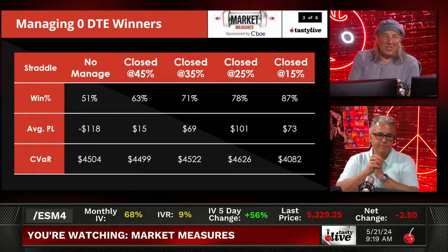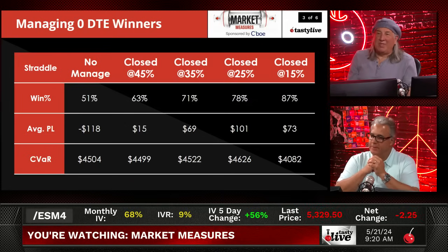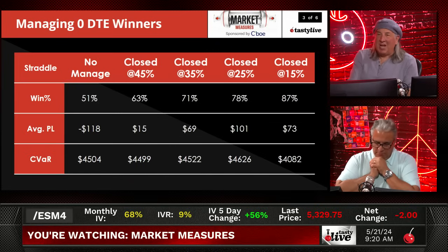For straddles: if you don't manage it, you're 50-50, but the average P&L is a loser — straddles with no management don't work. If you're going to do straddles, close them at 25%. Your average P&L is $100, your CVAR is almost the lowest, and your percent profitable is almost 80%. Going down to 15% is also fine — lower CVAR, slightly lower P&L, but a higher win rate. I could easily see doing 15%, 20%, or 25% with straddles.